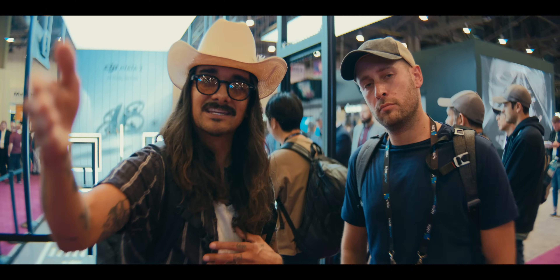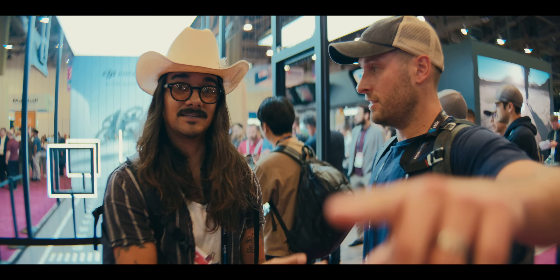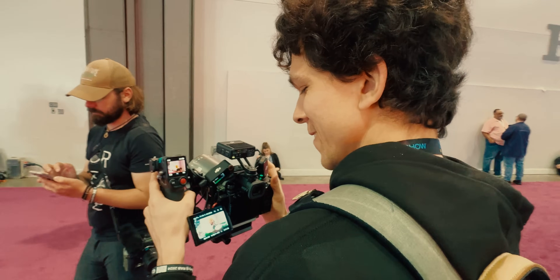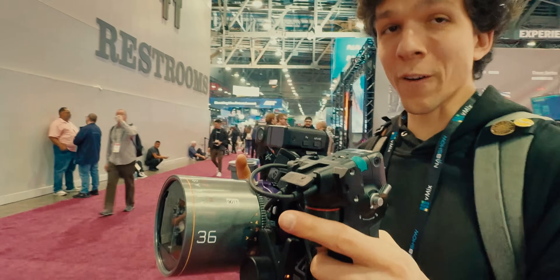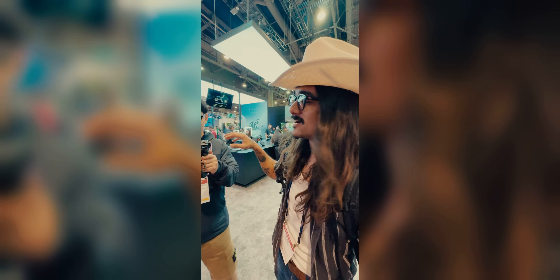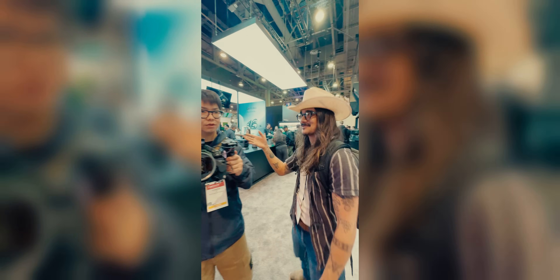We actually had a dude come up and say, does that thing actually work? They're asking if this works. Yes — there you go, yeah, it does work. So we're letting him try the LiDAR autofocus. His name is E. E came over, he's like, does it actually work? So we're letting him try it. Really impressive.